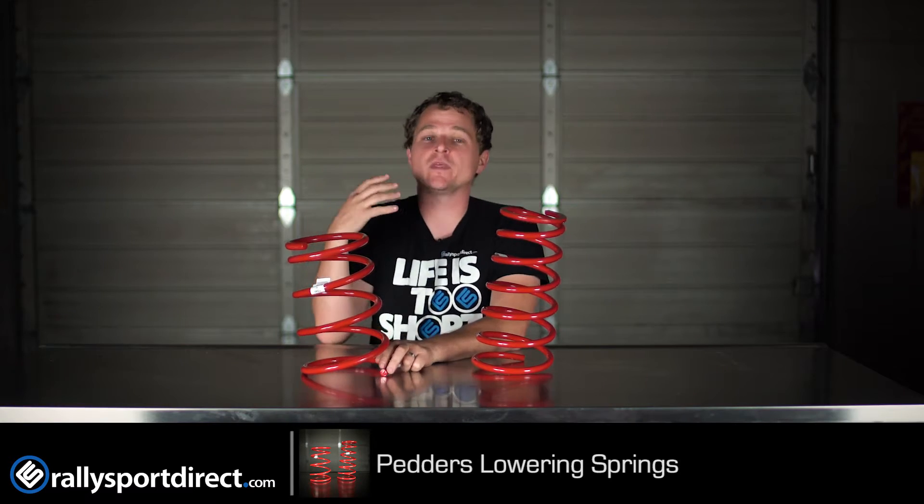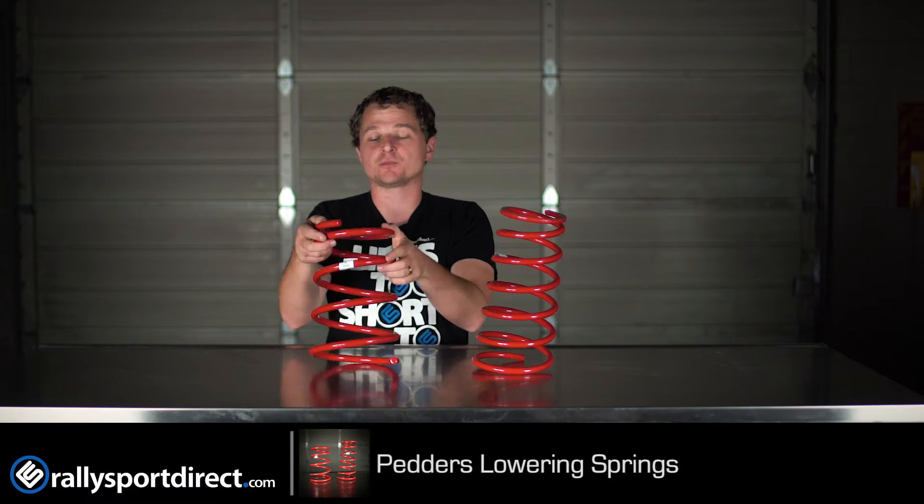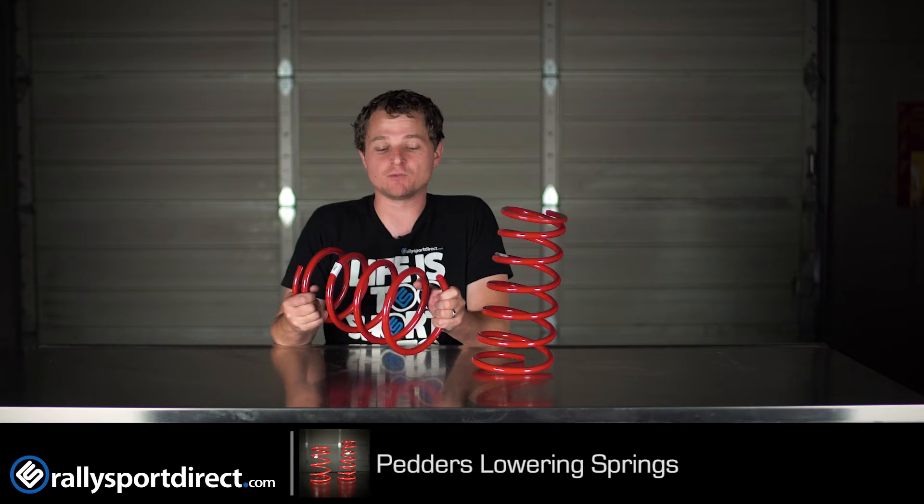Of course the question is going to be, will they work with my factory strut? And the short answer is yes, but it's not necessarily recommended because these are more aggressive than your factory springs. Really you should get a strut that can handle a stiffer and lower spring. You physically can bolt them on and drive down the road and you'll probably be just fine. But in order to get the most performance and comfort out of these springs, going with a more aggressive strut definitely would be recommended.